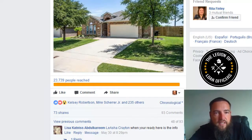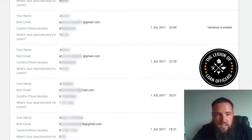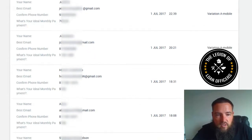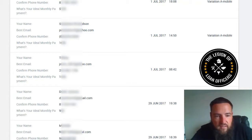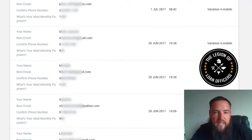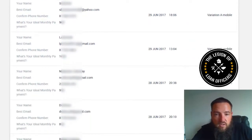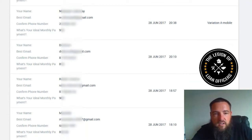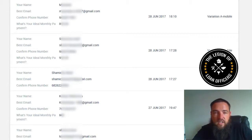Let me show you how the leads are coming in. We're spending $6 a day on this campaign. So far we've gotten one today — I'm shooting this on the 2nd. Yesterday we got 1, 2, 3, 4, 5, 6 leads — so $1 a lead yesterday. The 30th didn't get any leads, which is odd. But the 29th got 1, 2, 3, 4 leads — about $1.25 a lead. The 28th we got 1, 2, 3, 4, 5, 6 leads — again $1 a lead.